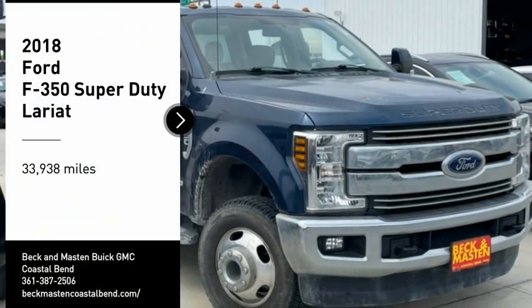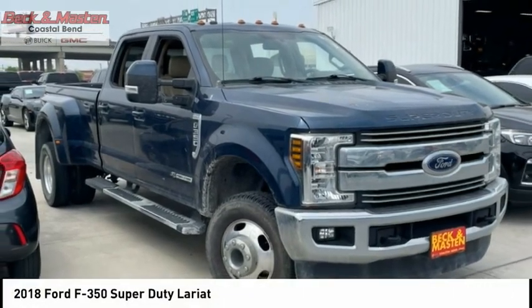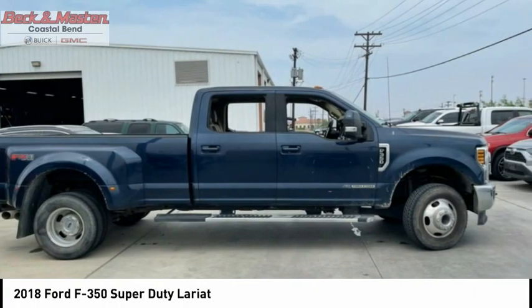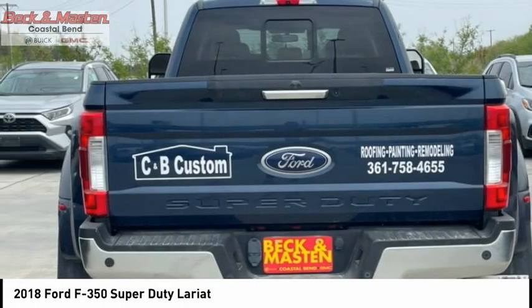Take a ride in a 2018 F-350 Super Duty. Head-to-head fuel efficiency. Head-to-head towing. Head-to-head torque. Ford F-350 Super Duty.